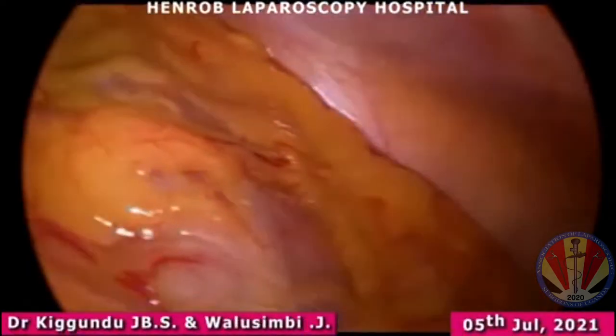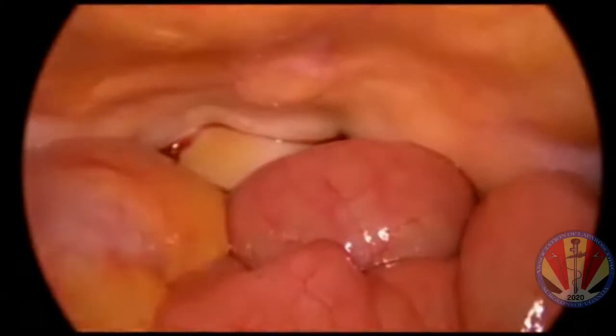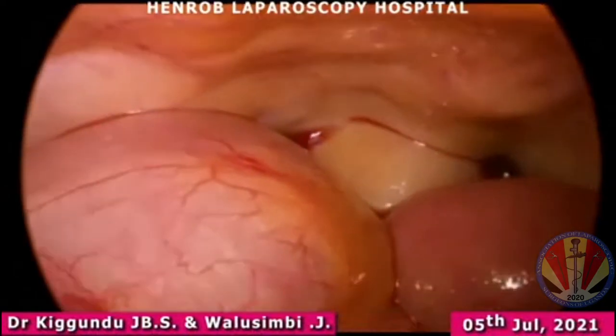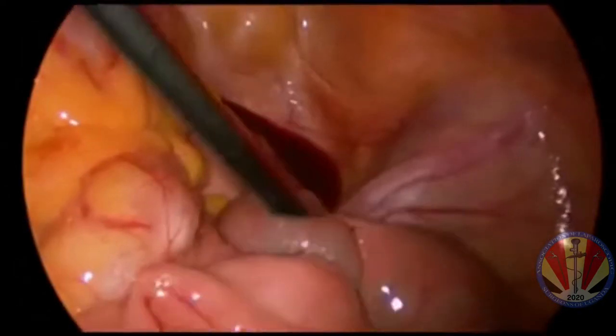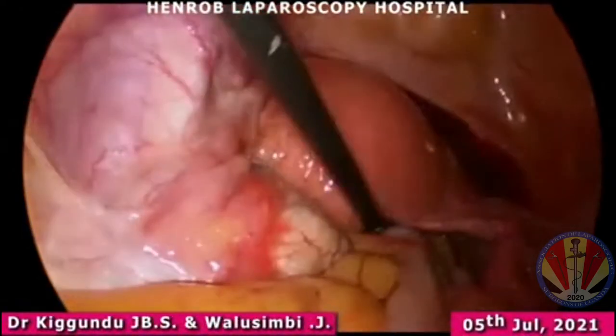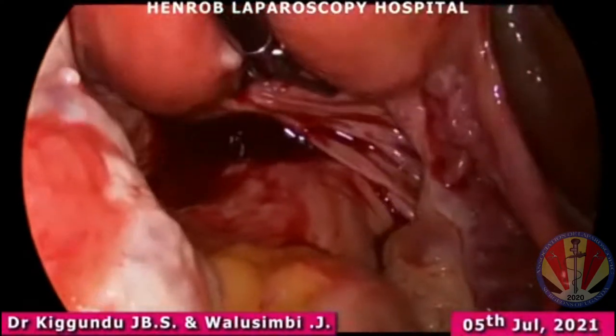Today I want to present this case of a young nulliparous woman who presented to a center with chronic pelvic pain which could not respond to analgesia and all sorts of treatments. So we decided to do a diagnostic laparoscopy to try and find out the cause.